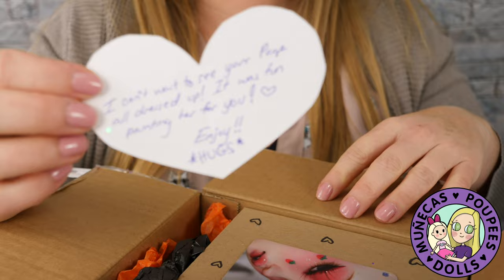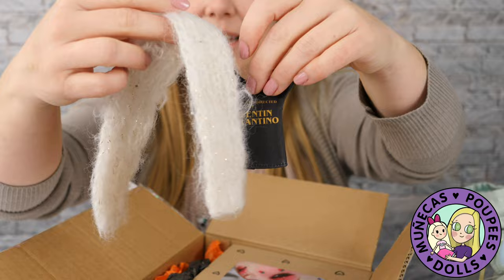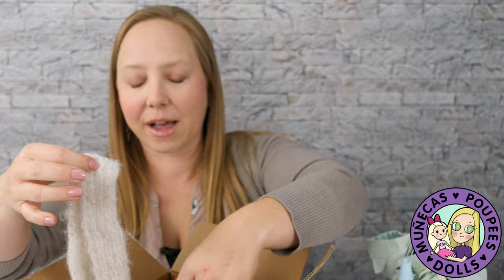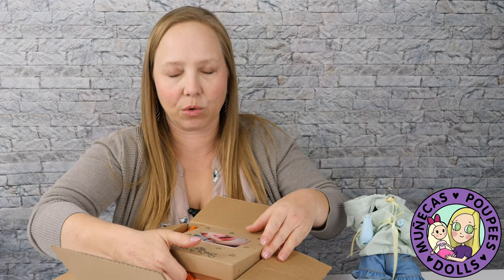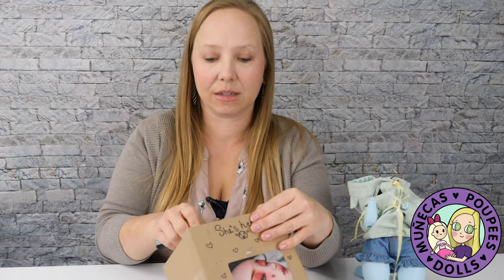Oh, how cute — a little Blythe-sized or Tilly Mamone-sized shirt and a scarf! Paige could actually probably wear this scarf. We were having a cold snap here in South Carolina — all our flowers had bloomed and now it's freezing, so we have no idea if the flowers are going to die.